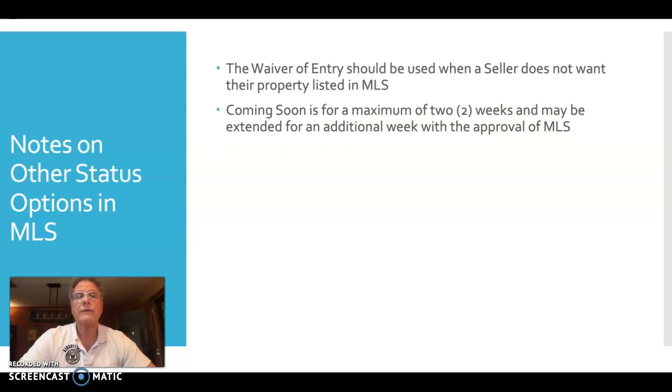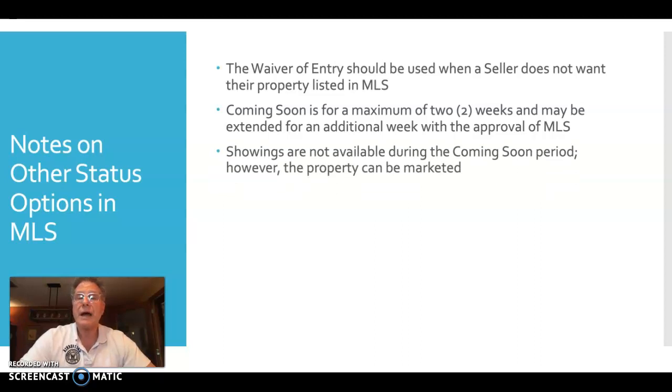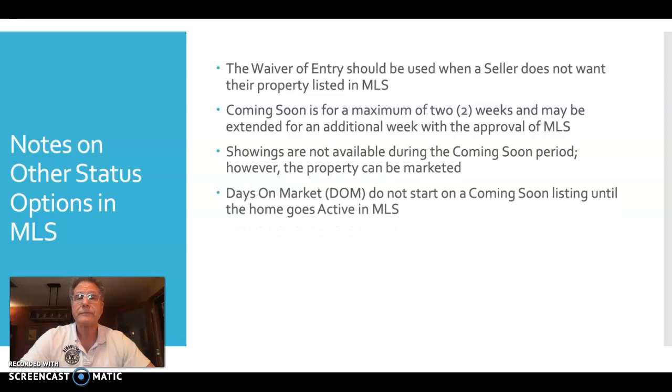The coming soon status is still available for a maximum of two weeks, and may be extended by one week with MLS approval. Showings are not available during the coming soon period, though the property can be actively marketed as coming soon. It does not go out to public-facing websites — it's solely within MLS for realtors to share with consumers. Days on the market do not begin until the property goes active, so you are not clocking up days on market in coming soon status.